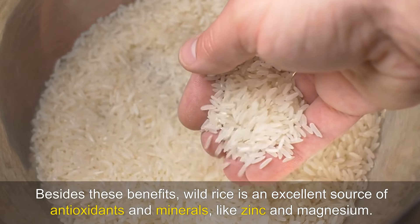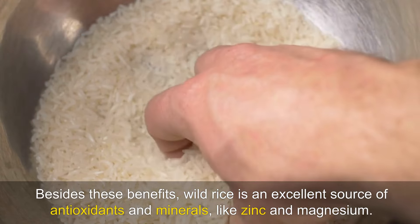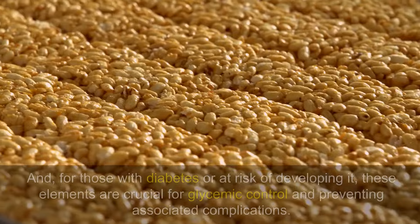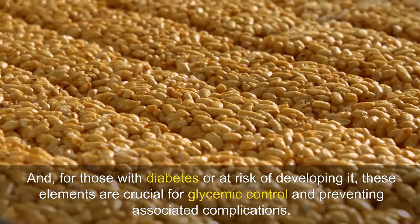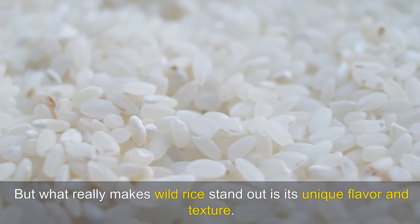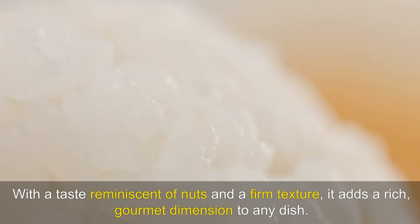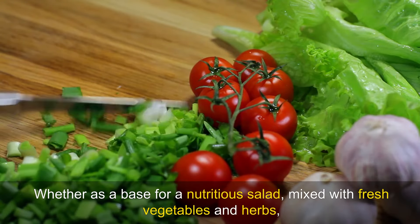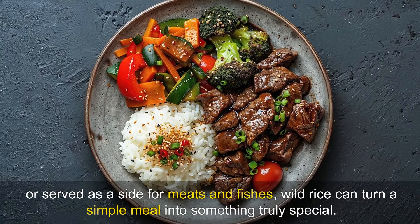Besides these benefits, wild rice is an excellent source of antioxidants and minerals like zinc and magnesium. These nutrients play a vital role in preventing chronic diseases, improving immune function, and promoting a healthy metabolism. For those with diabetes or at risk of developing it, these elements are crucial for glycemic control and preventing associated complications. What really makes wild rice stand out is its unique flavour and texture. With a taste reminiscent of nuts and a firm texture, it adds a rich, gourmet dimension to any dish — whether as a base for a nutritious salad, mixed with fresh vegetables and herbs, or served as a side for meats and fish.